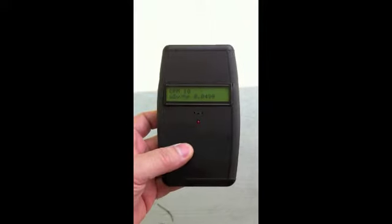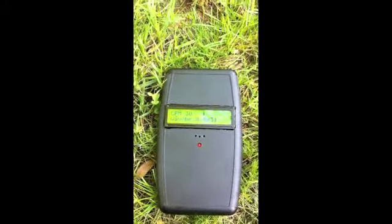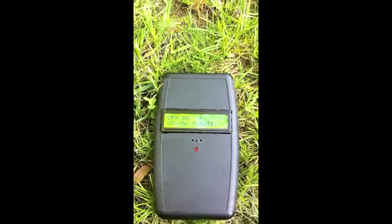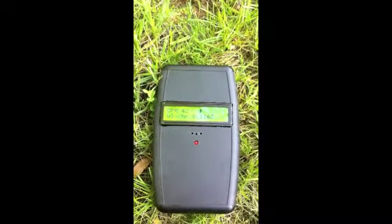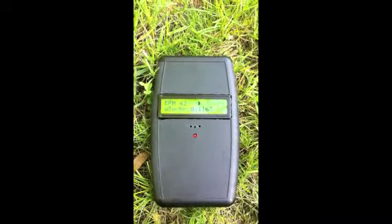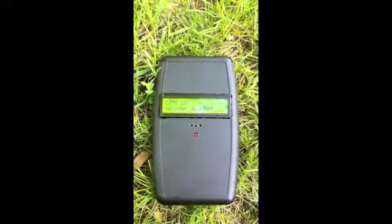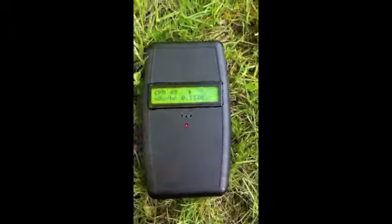So outdoors it's about the same as indoors, it's slightly higher. It's just 24, now it says 18. Give me that 30, 42 — definitely more than inside. The maximum I got inside was 32, I believe, just once. 48, 48.